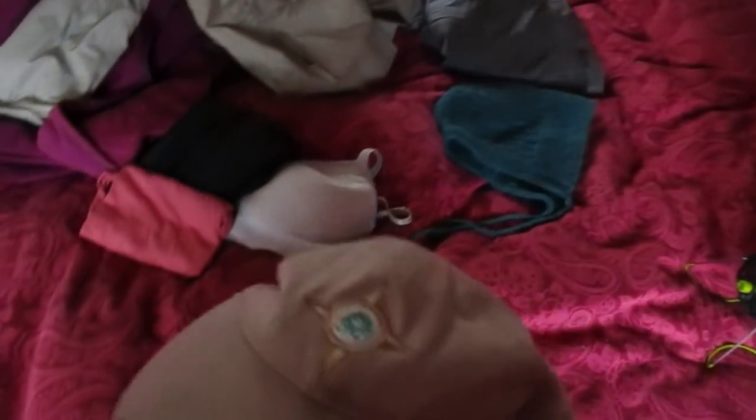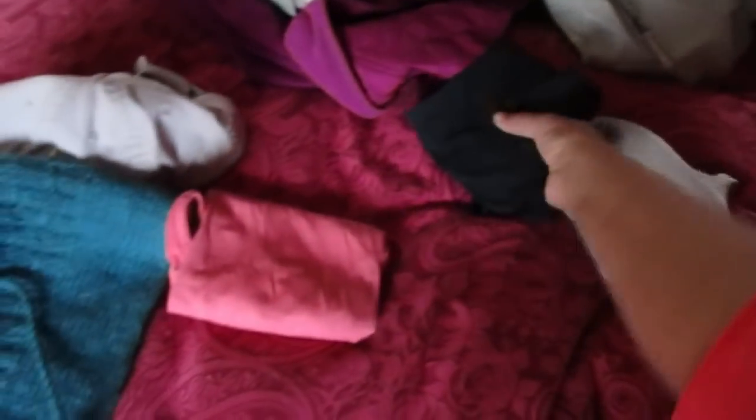Oh, I found my hat — my other hat. There it is, so I have two hats. Let me just organize this somewhat — everybody else does these videos and makes it look so easy, it's such a pain in the butt. So now for shirts.